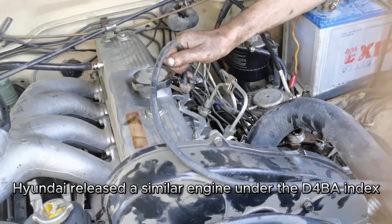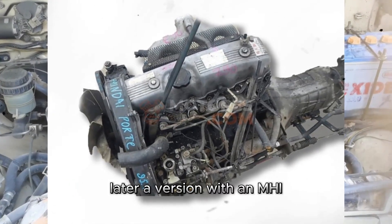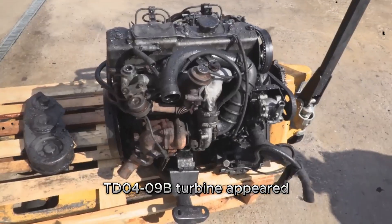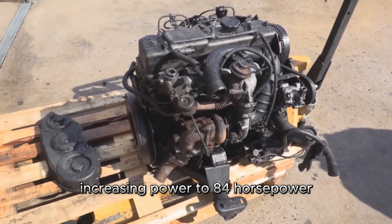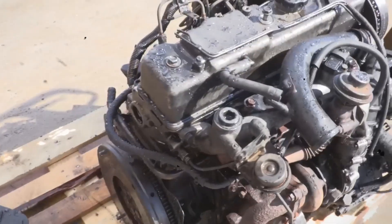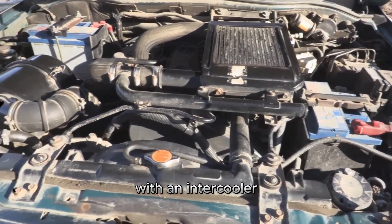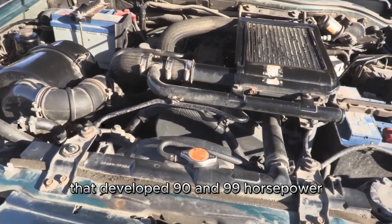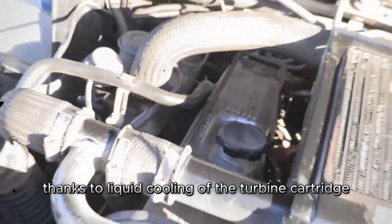At the same time, Hyundai released a similar engine under the D4BA index. Later, a version with an MHITD0409B turbine appeared, increasing power to 84 horsepower — designated D4BF by Hyundai. Subsequent modifications included supercharged versions with an intercooler that developed 90 and 99 horsepower, the latter thanks to liquid cooling of the turbine cartridge.